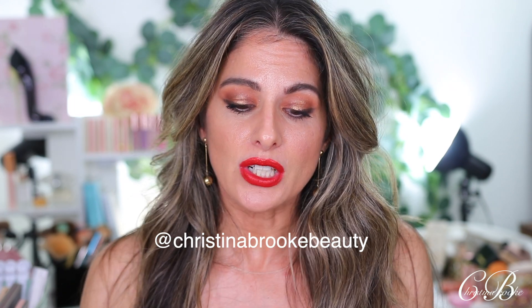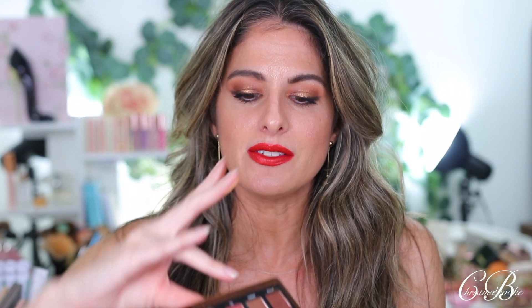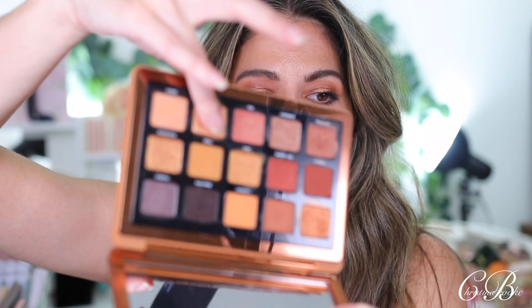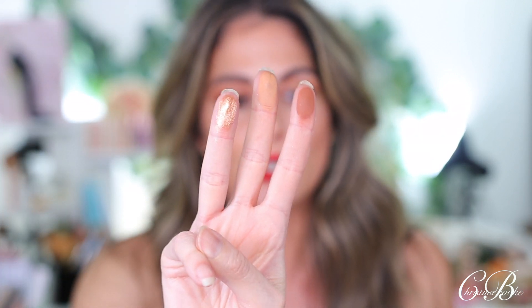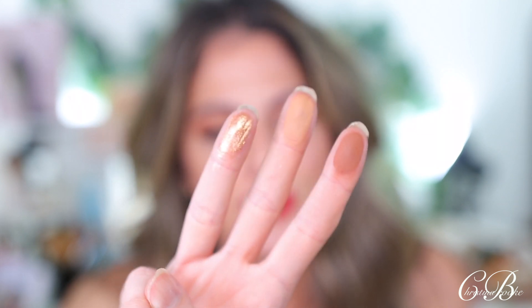I'm going to put the eye look up on Instagram too — it's Christina Brooke Beauty — you'll probably see it there before the shorts goes up. The other color she used is called 'Suntan,' and then the last one is 'Silk,' which I believe is one of the most beautiful colors in this palette. So those are the three shades inside the Baby Bronze. Let me get really close so you guys can see them.